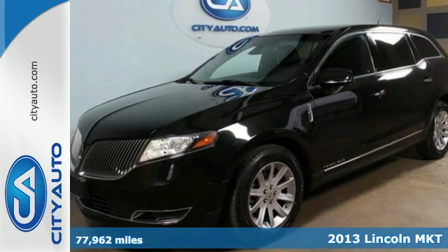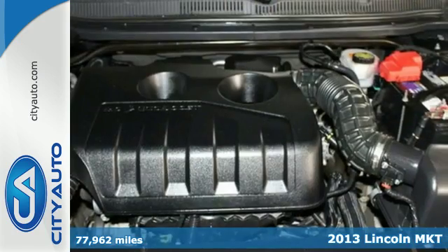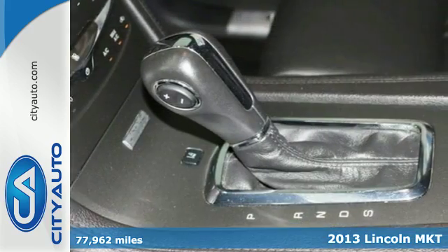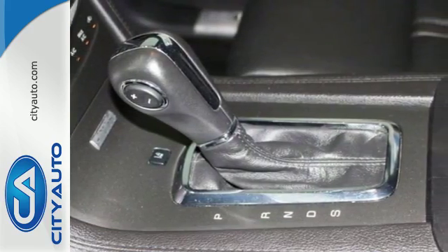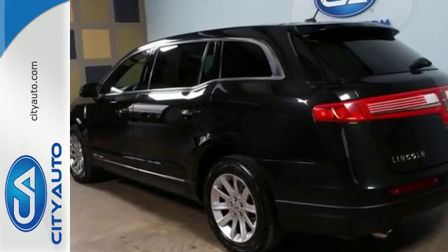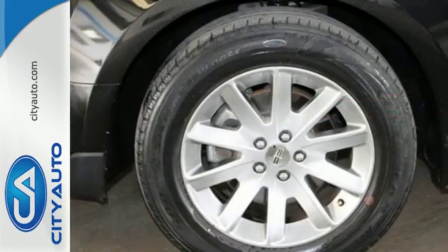Here's a 2013 Lincoln MKT. Powerful and luxurious, this crossover SUV features a V6 engine and a power liftgate. It has all of the space you and your family will need, and with it, you'll enjoy such amenities as a CD player, climate control and heated leather memory seating.